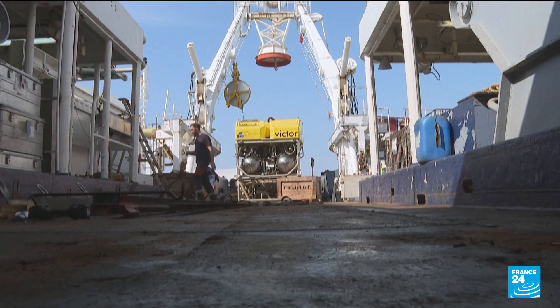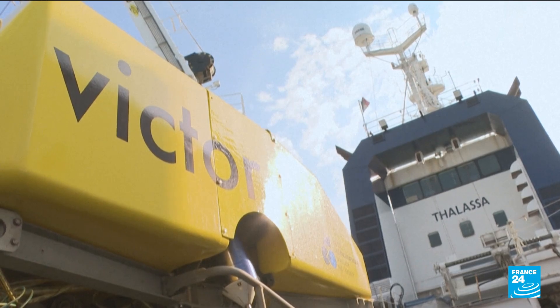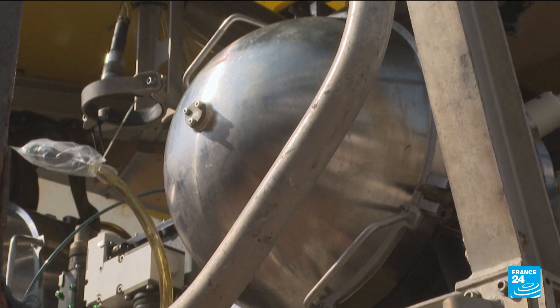It weighs around four and a half tons and can work around the clock. It may not look like much, but this French robot, the Victor 6000, is powerful and is now one of the latest tools to join the hunt for the missing Titan submersible.